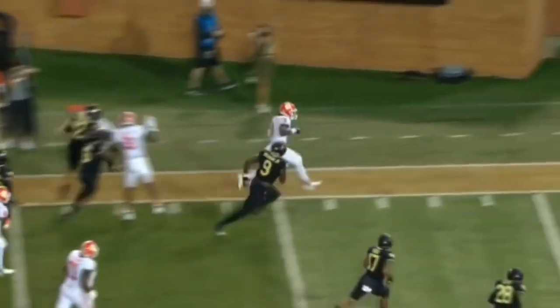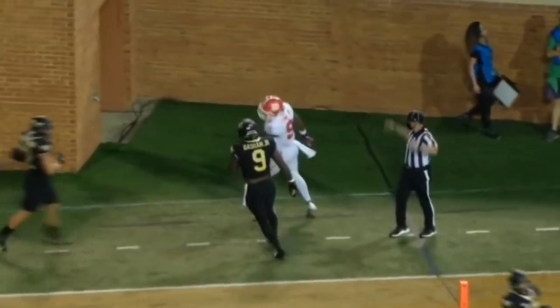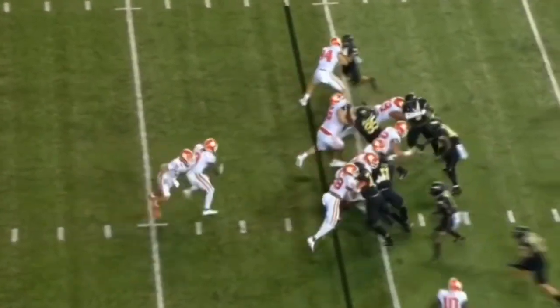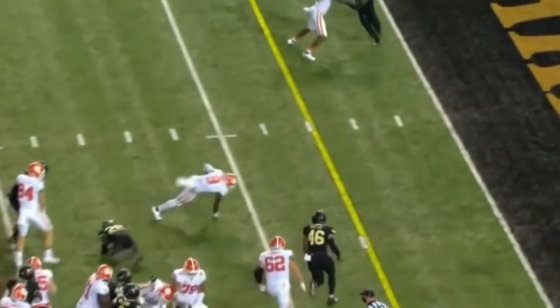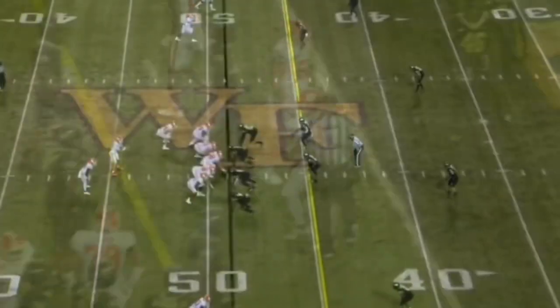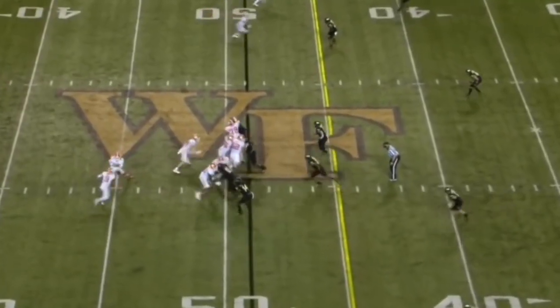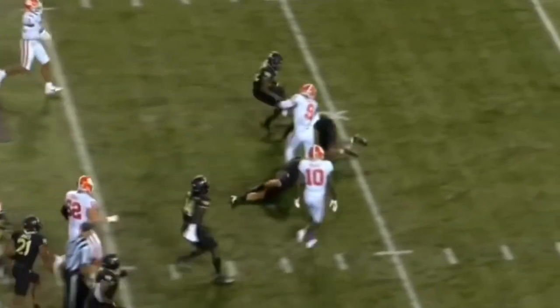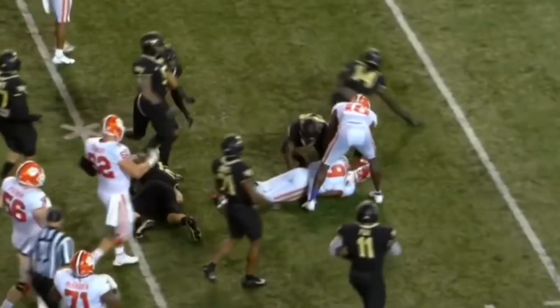E.T.N. showing his power and speed as he turned the corner. And it's E.T.N. again. Here's E.T.N. — big hole, burst of speed, fights through tackles.